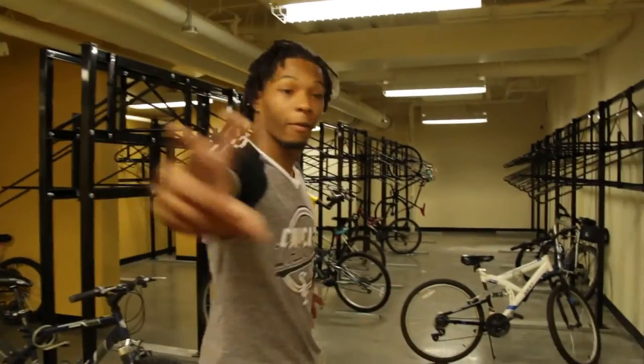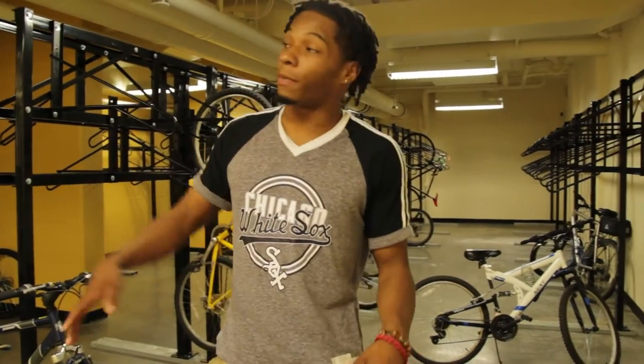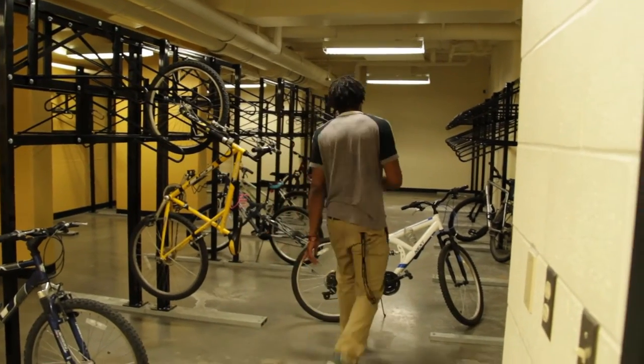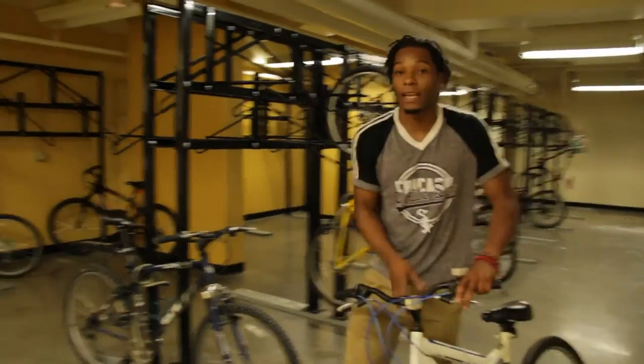Here we have the bike room — it's free and safe housing for all bikes. There are two security cameras that keep everything safe and secure. The other great thing about this room is you don't have to worry about taking an elevator or stairs, because there's an easy exit ramp right around the corner, and I'll show you.